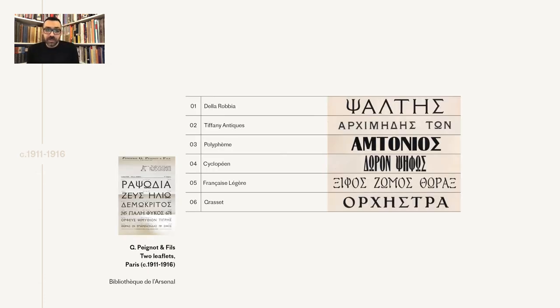Moving on to the Béignon foundry — during this period the foundry produced six Greek types, all corresponding to existing successful designs. They are shown in two leaflets bound with other specimens in the Arsenal Library in Paris. These were quite lost; I had no idea they existed, and there is no other reference for Greek types from the foundry during this period. For the Latin counterparts we have some information, but for the Greek I'm still looking for details.